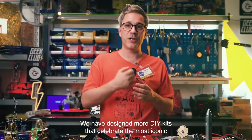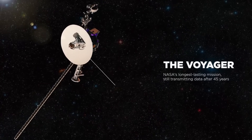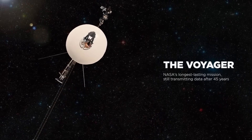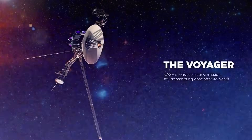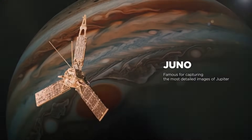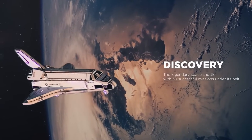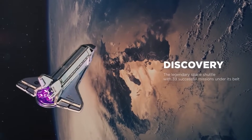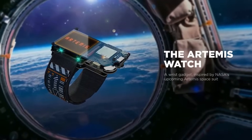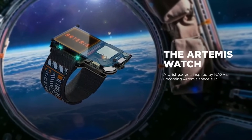We have designed products that celebrate the most iconic space missions in history. Voyager — NASA's longest lasting mission, still transmitting data after 45 years in space. Juno, famous for capturing the most detailed images of Jupiter. Discovery, the legendary space shuttle with 39 successful missions under its belt. And the Artemis watch, a wrist gadget inspired by NASA's upcoming Artemis space suit.